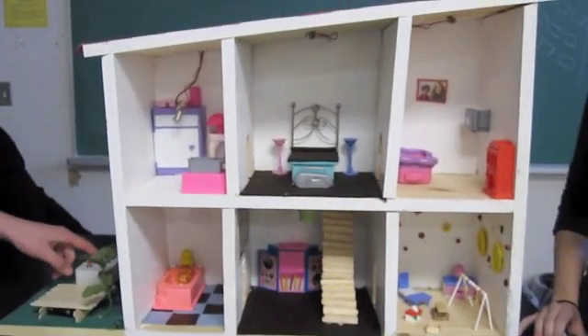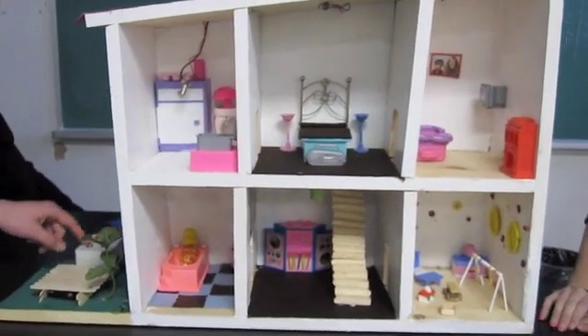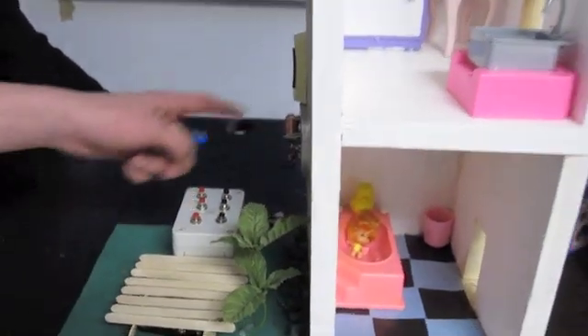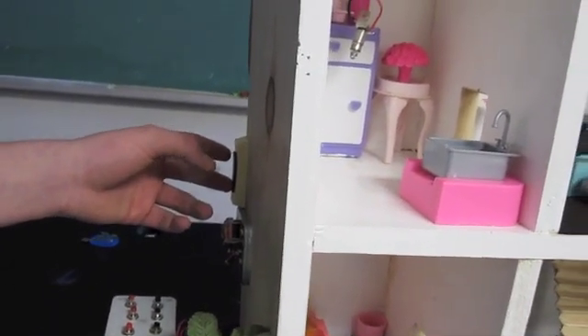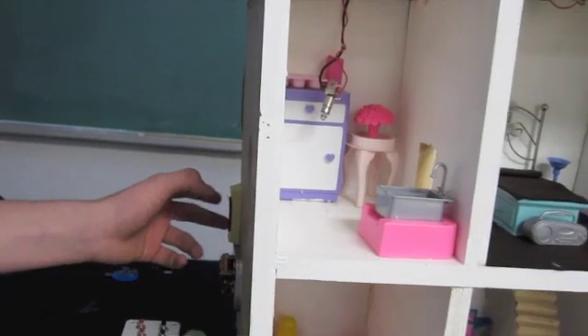It's parallel circuits on our project, and unfortunately the switches and those circuits don't work for an unknown reason. But as you can see here, we have a doorbell, which it's not electronically powered because something would have went wrong, but it makes a sound.